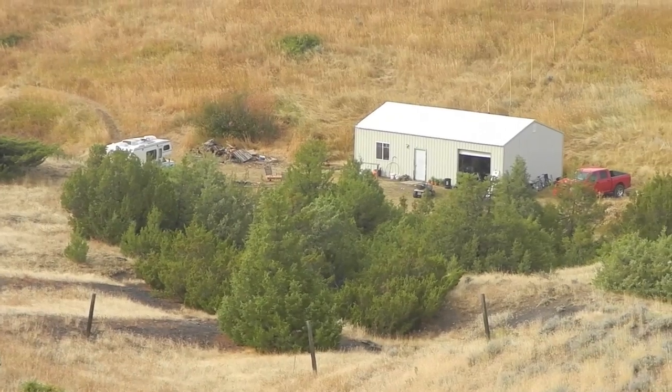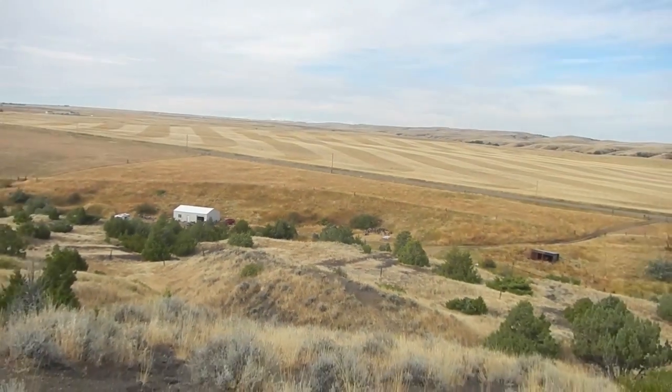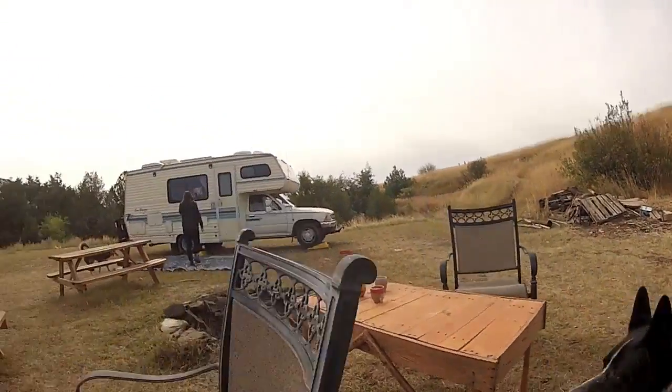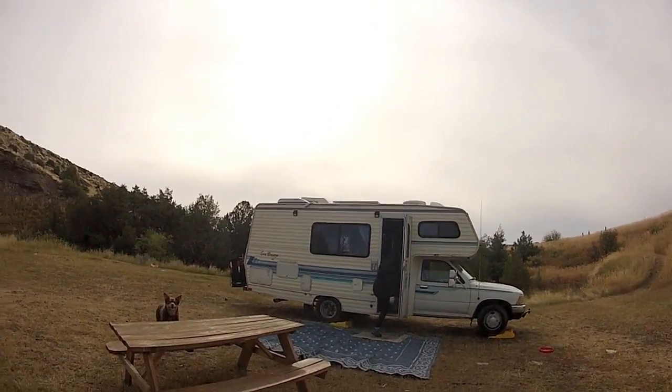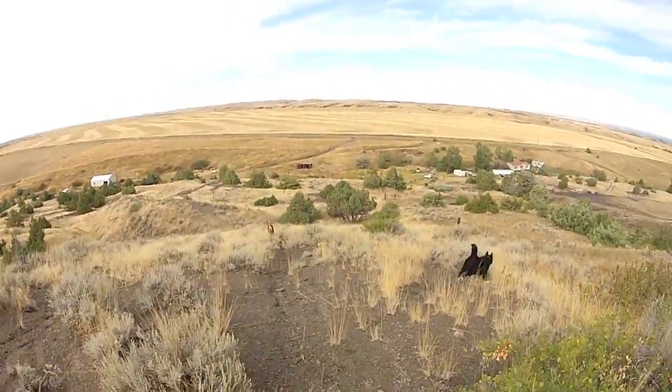Hey everybody, hope you're all doing good, coming to you from a non-disclosed location outside Billings. Staying here with some family, managed to get the motor home actually down to the cabin — got a few shots. Haven't been filming much, just hanging out, getting caught up with family, taking a break from filming and relaxing and enjoying our travels. Right now we're getting ready to take off — we're going to start heading to Fargo.